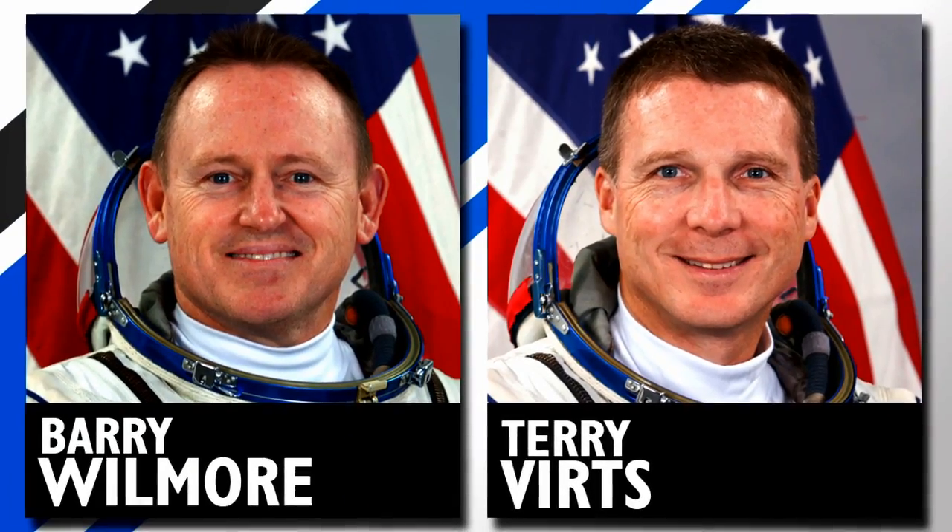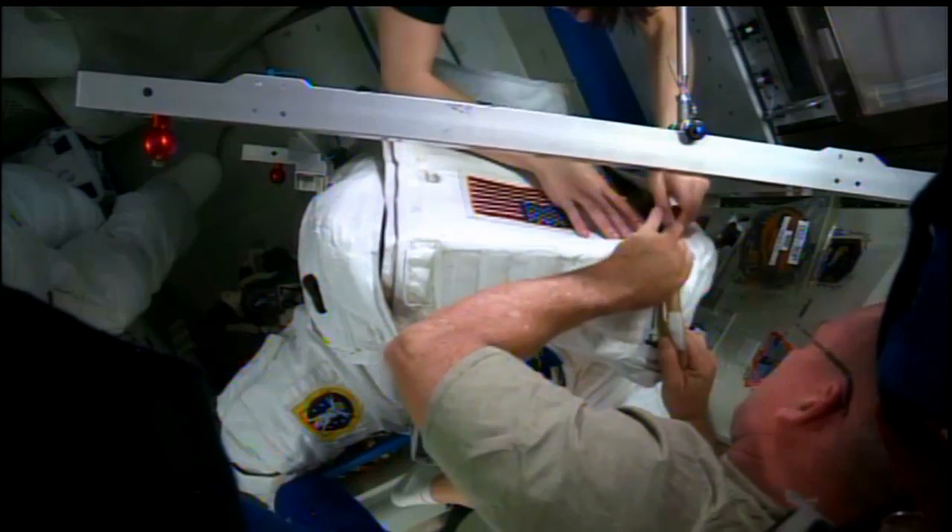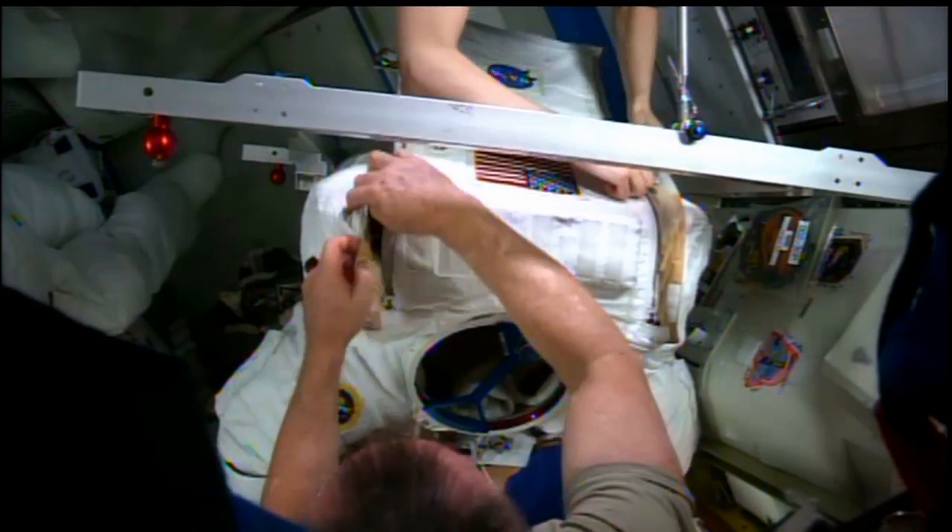Wilmore and fellow NASA astronaut Terry Virts are scheduled to do three spacewalks starting in late January to continue preparing the station for some major rearranging in the coming year.